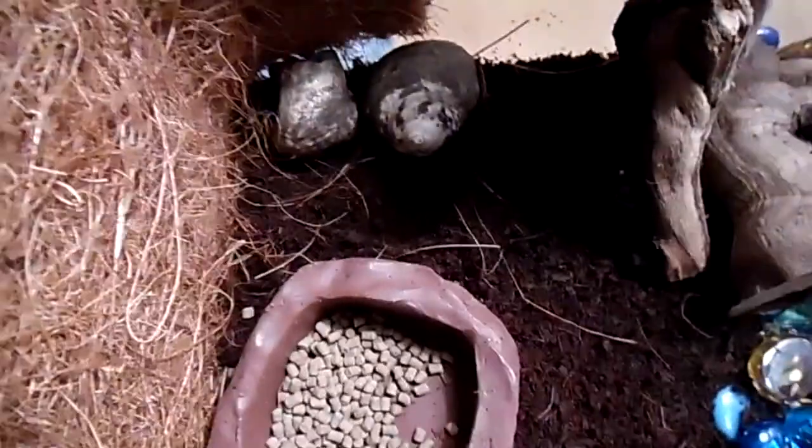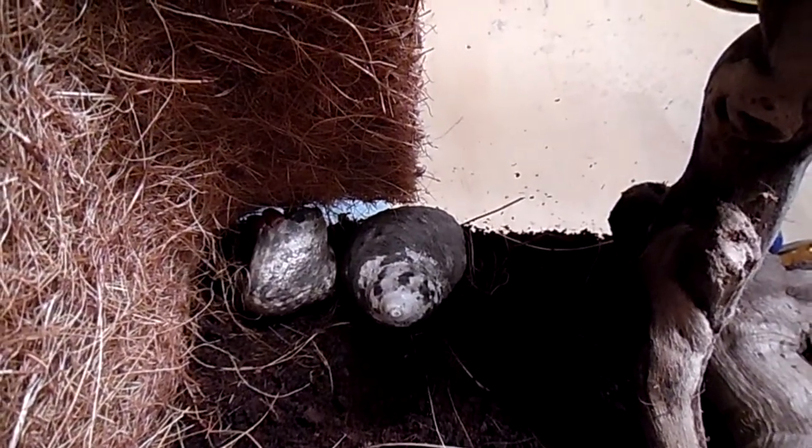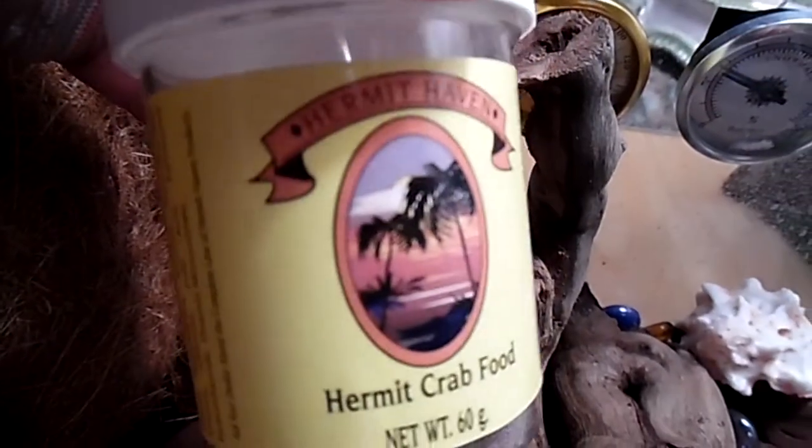Here are my little crabs. I bought these little guys when I went to the beach back in August. When I bought them, I got this teeny tiny little cage to take them home in. And I bought this food for them, which they seem to enjoy — which they're all out of.